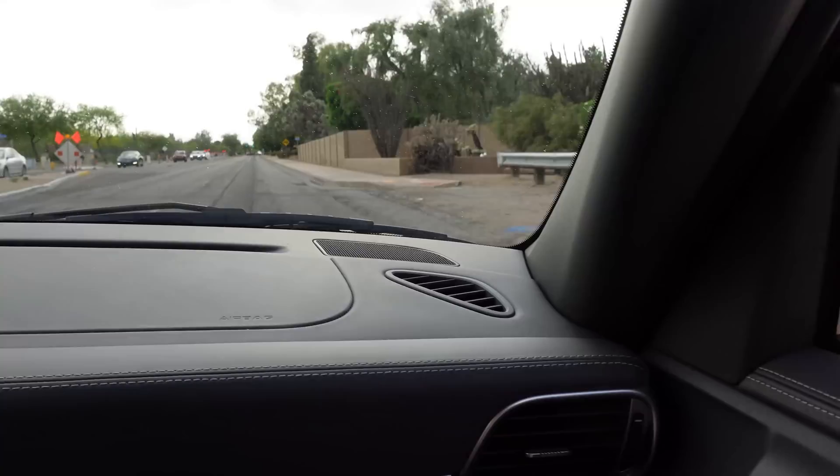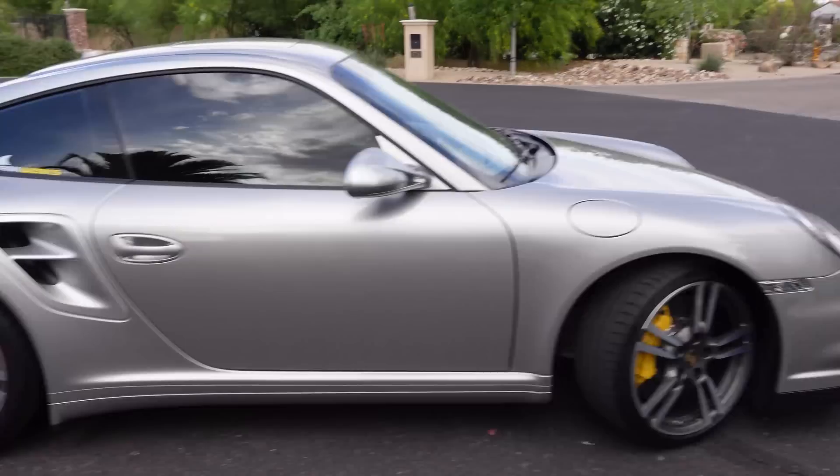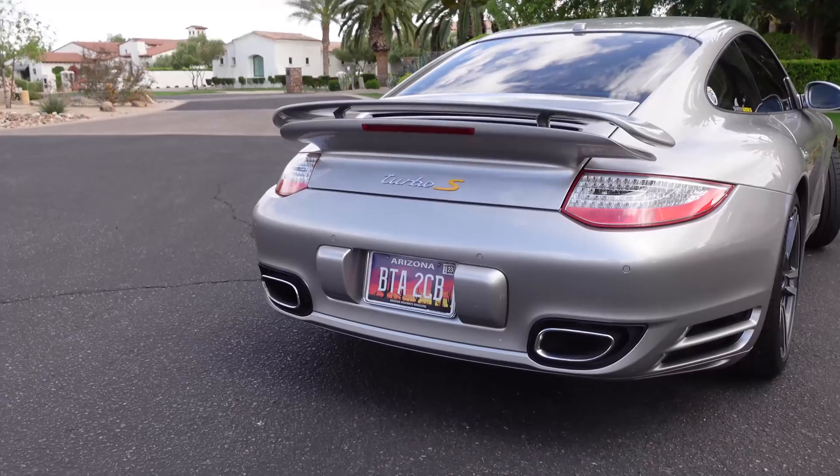This is a fun treat. Joey has this 997.2 Turbo S with a Shark Works tune and exhaust. This car has 42,000 miles on it, it's a 2012, and it's flawless — it's pristine. I personally don't usually love silver cars, but on this car the spec... this was a poster car when I was in high school. Look at that with the yellow brake calipers peeking out. Apparently it's really fast — a tuned Turbo S. Let's see what it's like.